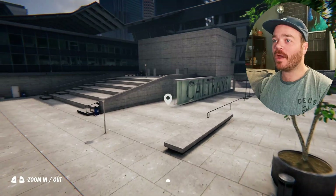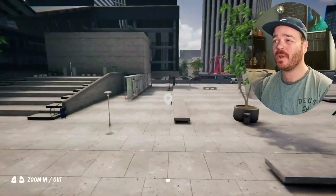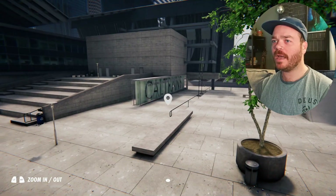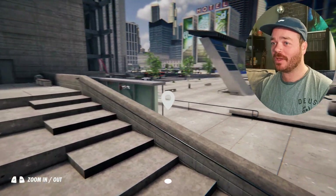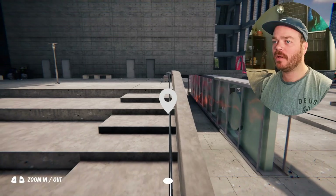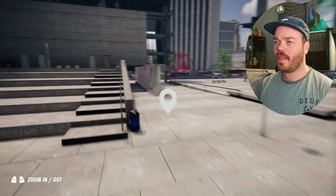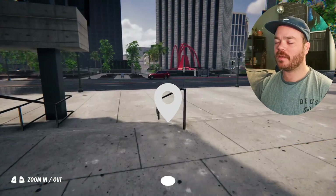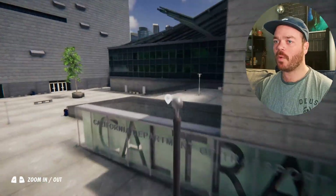Moving on now — we are here at Downtown LA, and for this category we've got to do handrails and hubbas. I'm thinking this area here is probably a good idea to go on. This little hubba and handrail combo might be really good. I'm thinking if we can maybe like 50-50 the handrail and then try to like blunt with the grab on top of that, then maybe turn around, hit this handrail with the grab and then just finish on this. Let's just try to get a few lines around here and see what works.